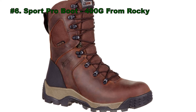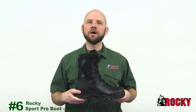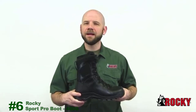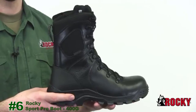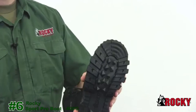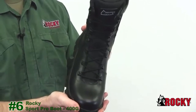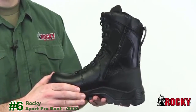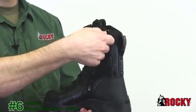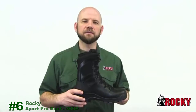At number 6 we have placed the Sport Pro Boot 400G from Rocky. We designed the Sport Pro because we know how hard you work and the steep demands you encounter. Anything can happen and you need to jump into action at any moment. For that reason, we bring to you the Sport Pro. It features an aggressive and capable rubber outsole for superior traction and support, and full grain polishable leather for passing inspection. With features like our new Rocky VP Waterproof, our one year guaranteed ultimate dry experience, and a YKK locking side zipper for easy on and off, you'll be ready for whatever the day brings.